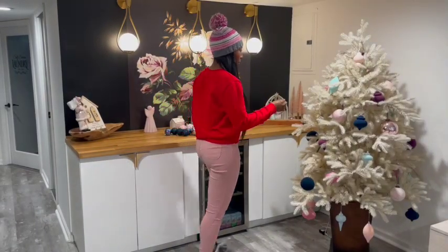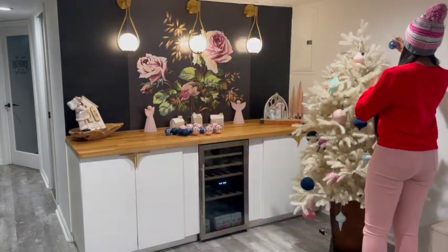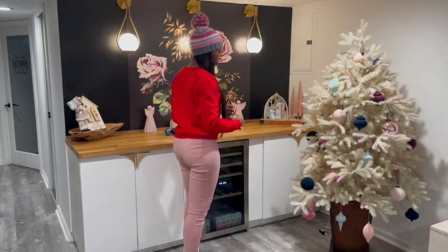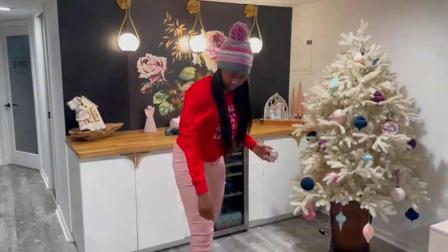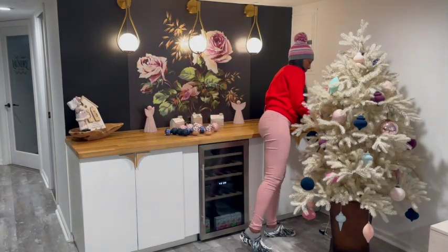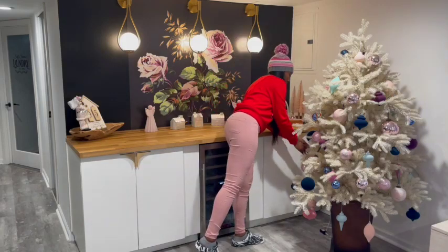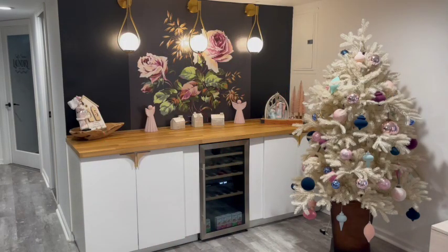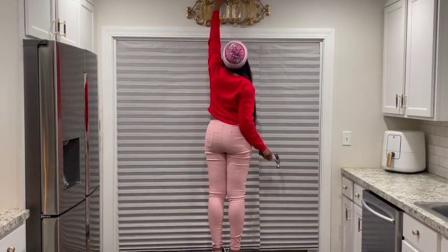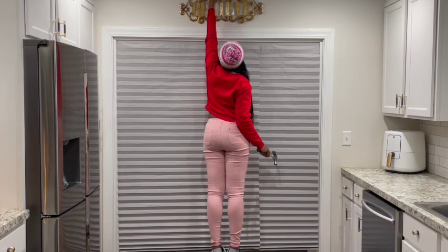I love to decorate, but there's something about decorating a Christmas tree that is not fun to me. Everything else I was doing came naturally and just flowed, but something about all the fluffing and all the ornaments — it's definitely not my favorite part of decorating. You'll see that I kind of paused and went upstairs to start decorating there, because I was just like, enough of this for right now, we'll come back to it.